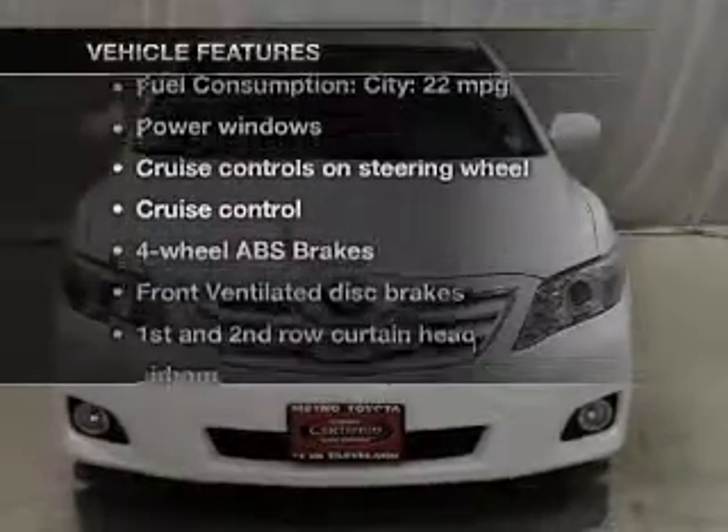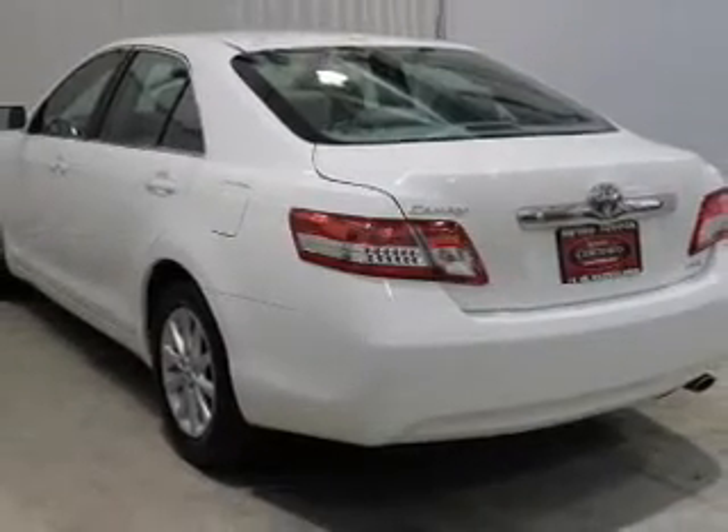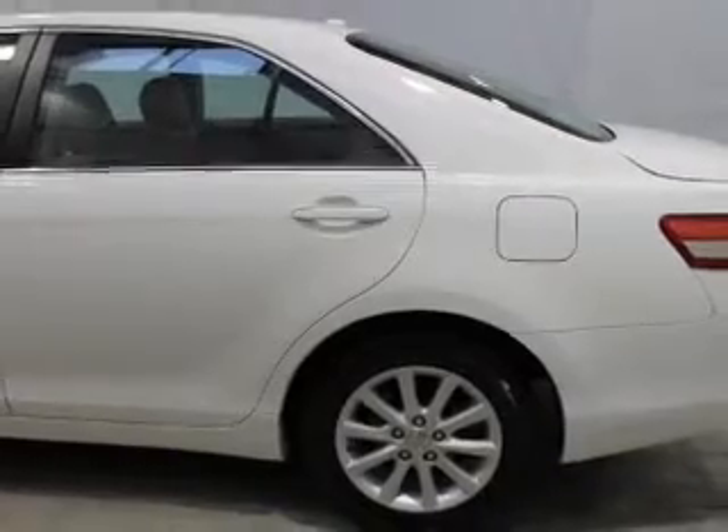Plus, enjoy these notable features that are included in this vehicle: power windows, cruise control, an AM-FM stereo with a CD player, power mirrors, power steering, and air conditioning.